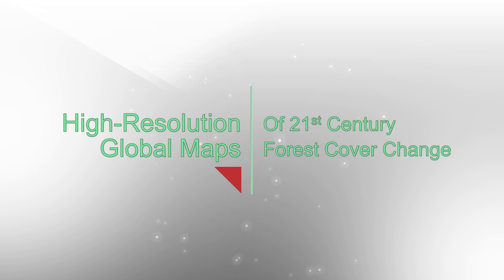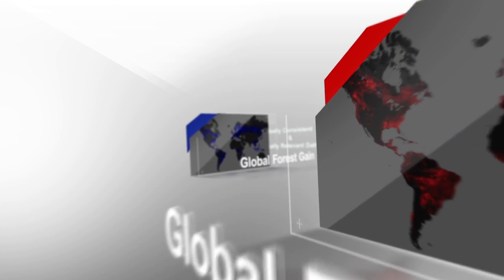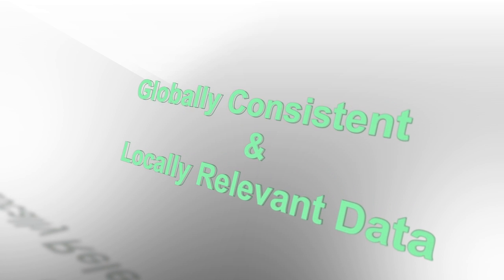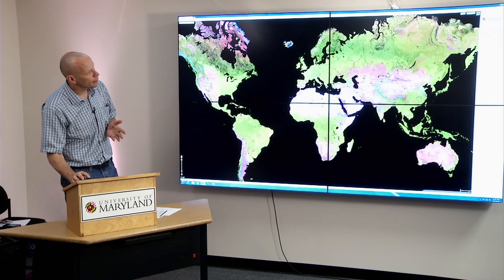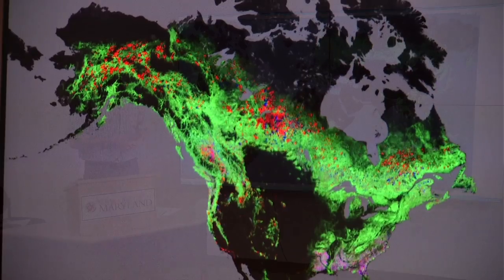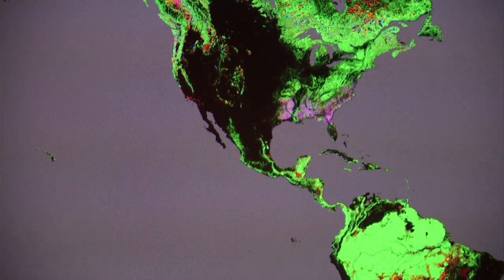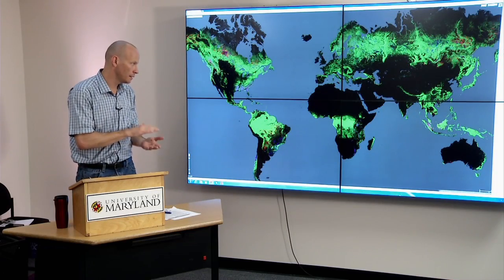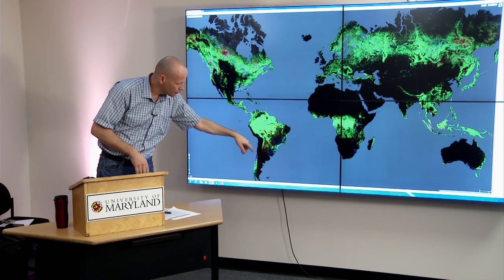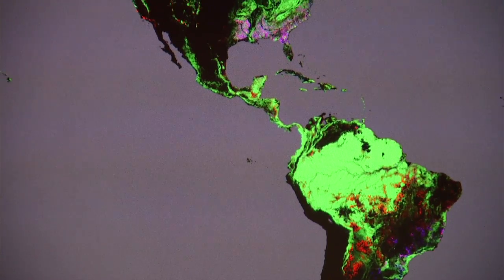We've produced a 30-meter global product of forest loss and gain on a backdrop of tree cover density. The basic product is a percent tree cover layer from 2000, with forest cover loss and gain overlaid on top. Trees are shown in green-scale colors — saturated green represents 100% tree cover, while darker shades of green indicate around 50% tree cover.